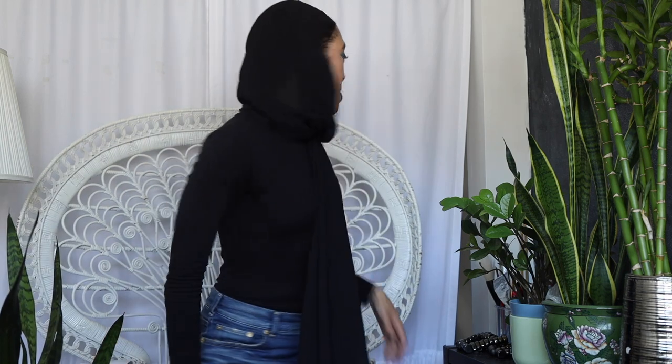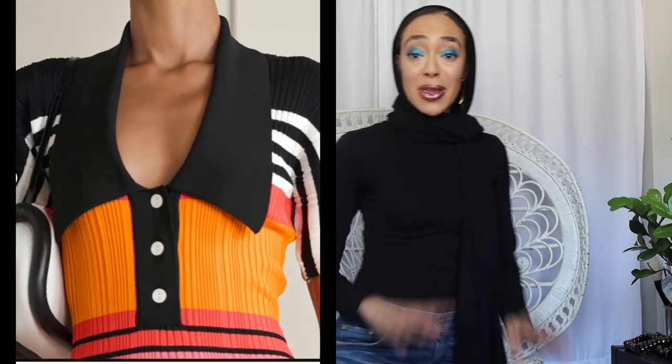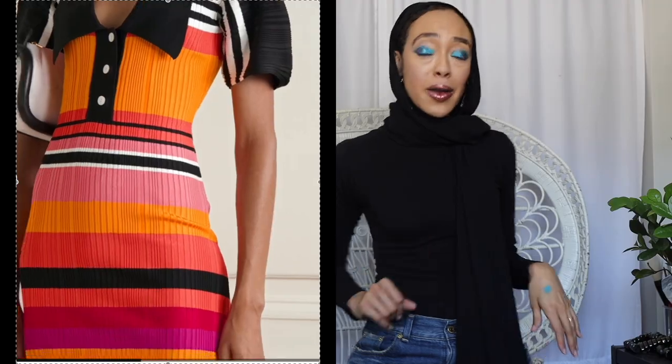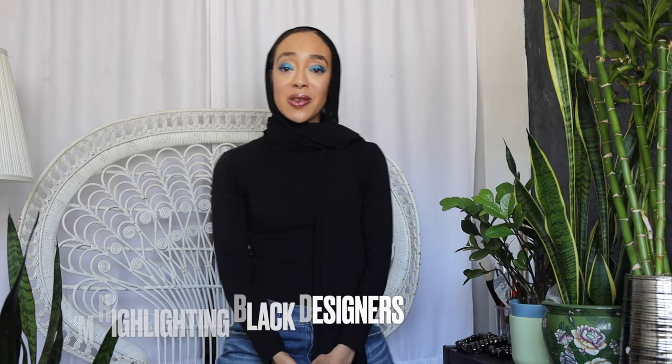Hey everyone, it's Malika B. I'm here with an actual luxury unboxing of something super fabulous — something that was on my list, wasn't on my high list but definitely was on my mind, was on my heart. I'm highlighting those in the industry who are people of color, and particularly Black people.